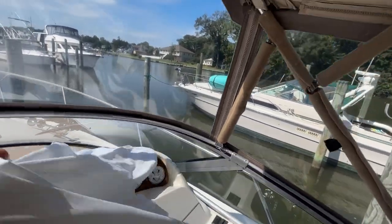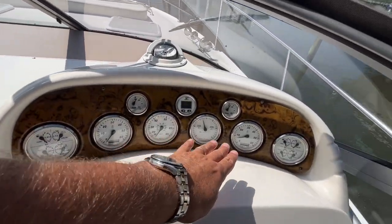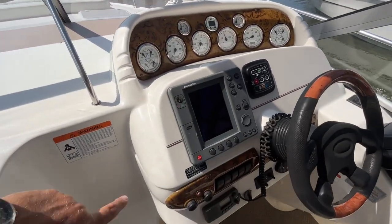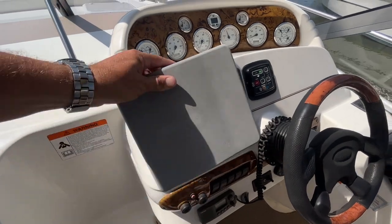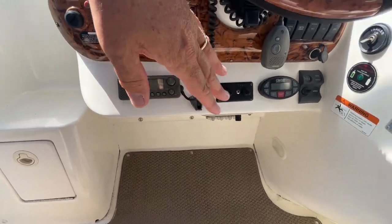I'm going to pull off this helm cover. Of course, you've got all your instrumentation — gauges, tachometers, a Raymarine R760 GPS chart plotter, all your rocker switches, VHF radio, etc.